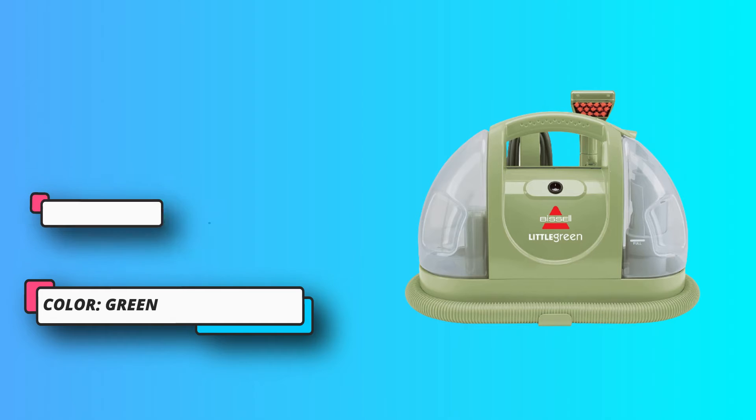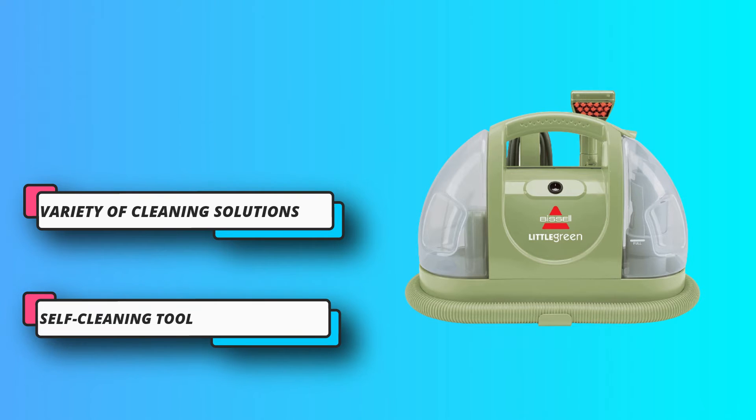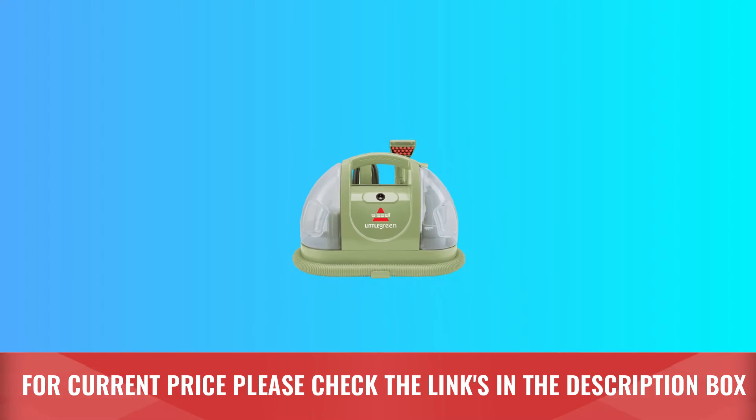The machine even comes with a self-cleaning tool that makes it easy to rinse out the hose when you're done. Strong spray and suction remove tough pet stains effectively. For current price, please check the links in the description box.